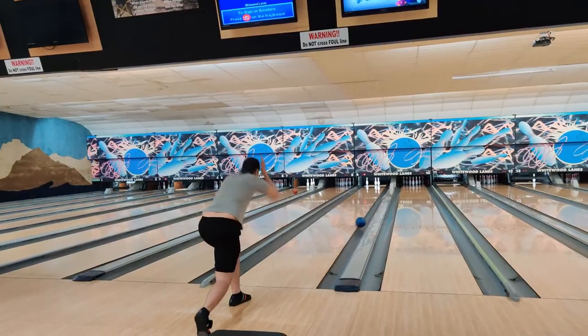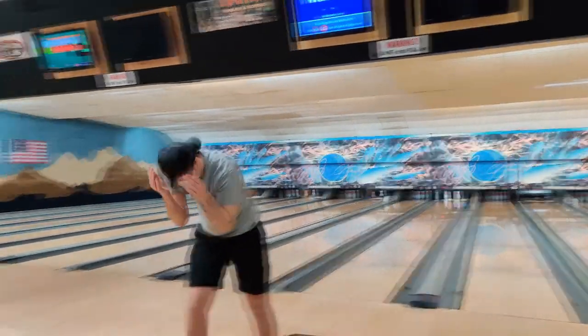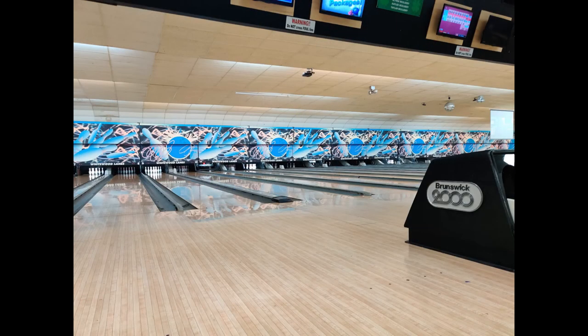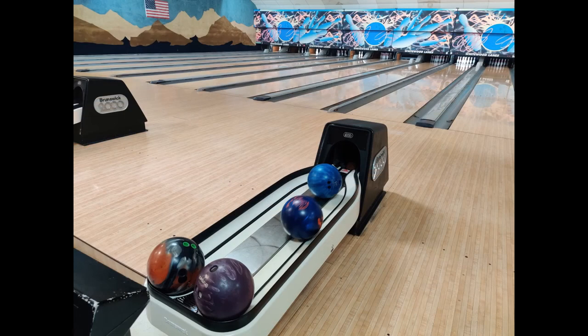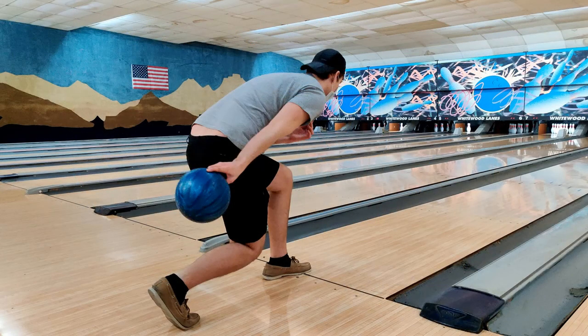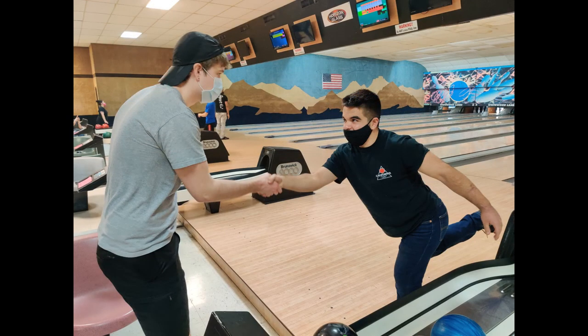The bowling alley can be a treacherous place, but not when you use the right safety precautions. To review: wear proper footwear, check the approach, be careful around the ball return, use a properly sized ball, and never walk past the foul line. Be wary of others and avoid bowling at the same time as someone in the lane next to you. And have fun!